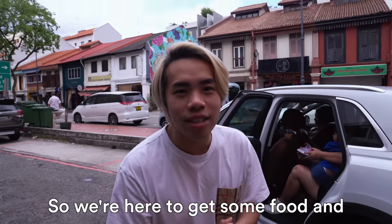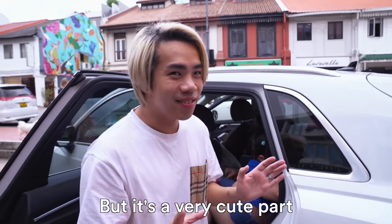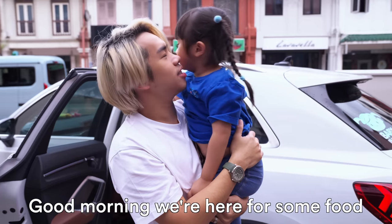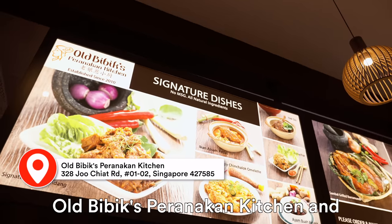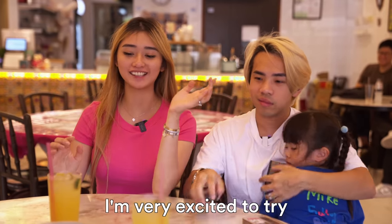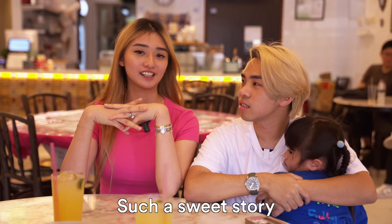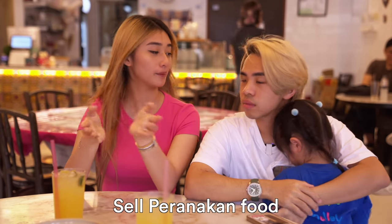We're here to get some food and Starly just woke up from her nap and she's a little bit blurry. It's a very cute part of her day where she just wakes up from her nap. Good morning! We are here at Old Vimex Peranakan Kitchen and the food is out and it looks so good. I'm very, very excited to try. This place was actually started by a husband and wife.